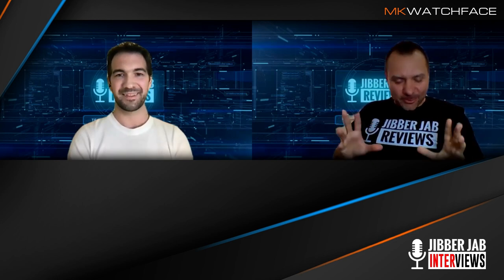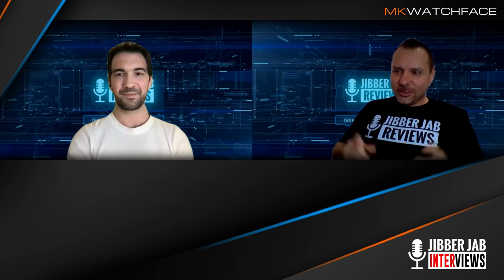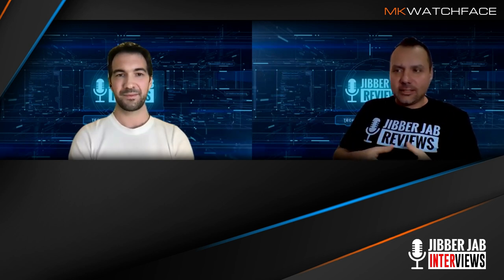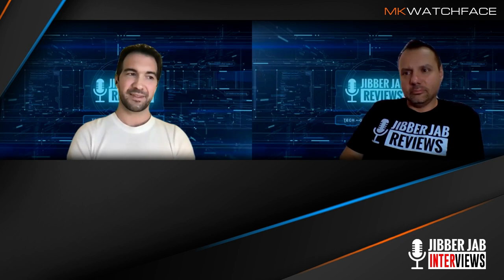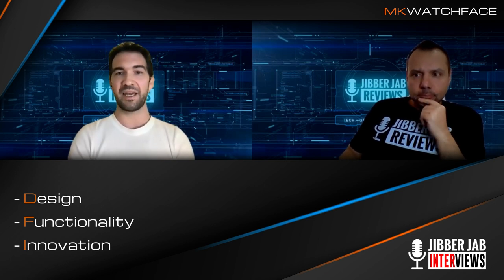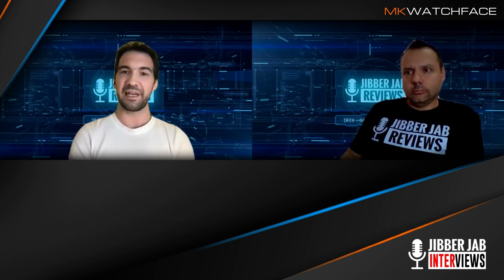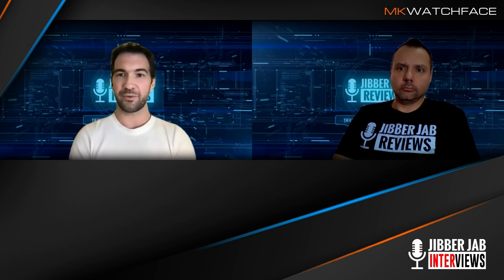Everybody out there, we're going to have a surprise a little later where we'll show a brand new watch face Michael's been working on, so stick around. Now going back to design — what would you say are the key aspects you take into consideration when designing a watch face? I have three pillars: design, functionality, and innovation. In terms of design, I believe my designs are distinctive and really linked to the MK Watch Faces brand. Likeability is a really subjective area, but if you look at my collection, you won't find two watch faces that are alike.